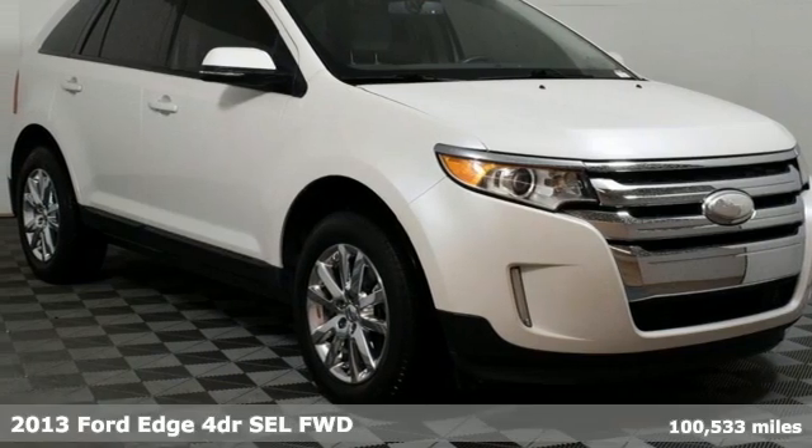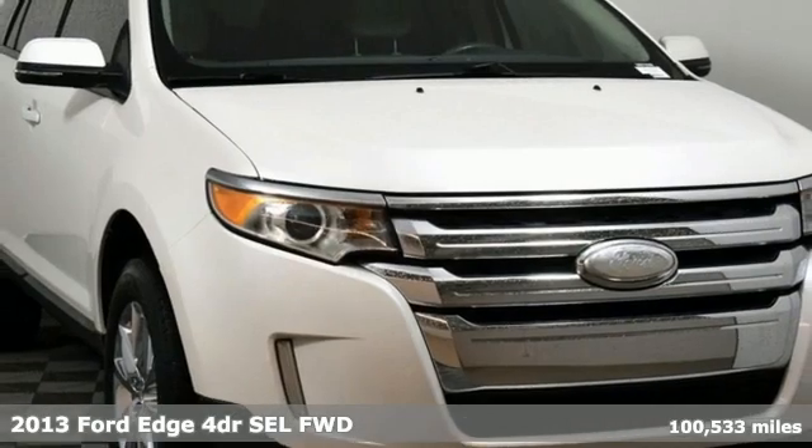Here's a 2013 Ford Edge. Built on tradition, built to last. Ford.